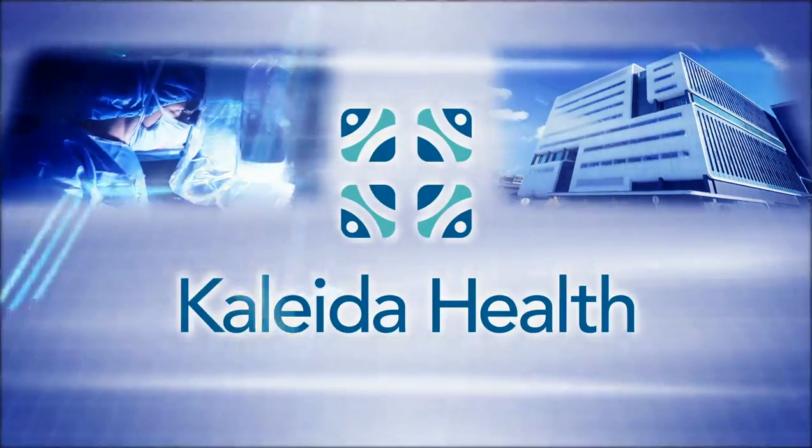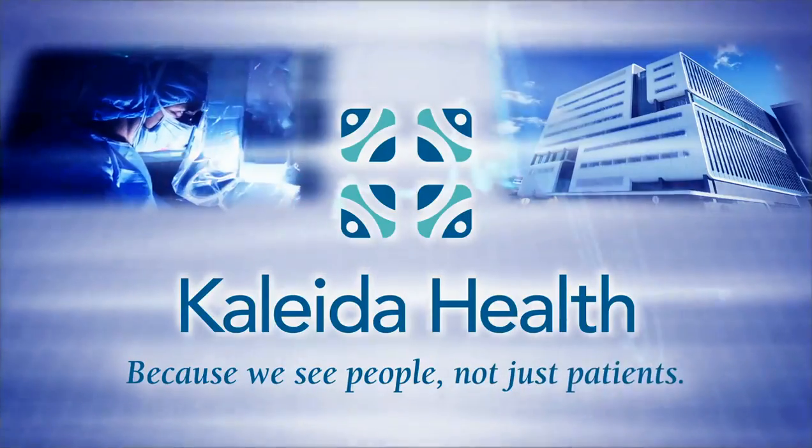Here we're very experienced, we have a great team around us, and we're passionate about what we do. Brought to you by Kaleida Health, because we see people, not just patients.